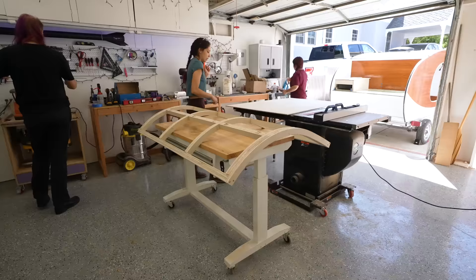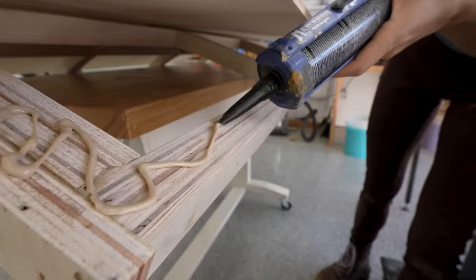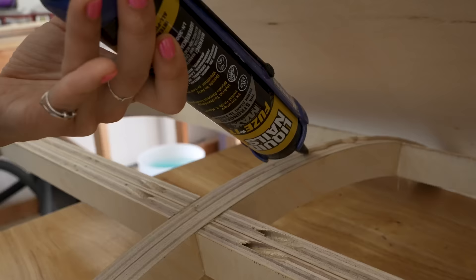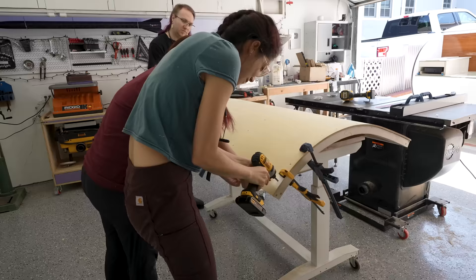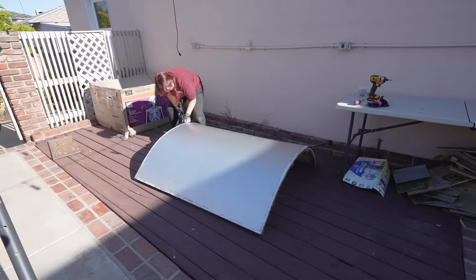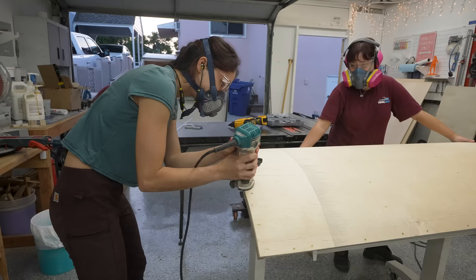With the frame skeleton fully assembled, it was time to skin it. This went super quickly with extra hands. We cut the wiggle wood to shape — this plywood is specially glued up so that all of the grain runs in the same direction, making it really easy to bend in one direction and not the other — then glued one edge down carefully, screwed it in place, and worked our way around the curve. I wanted to reuse as much of the old hatch as possible, so we carefully removed all of the trim, hardware, and aluminum skin, and cleaned it off for its nice second life.